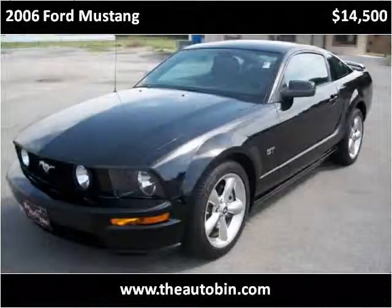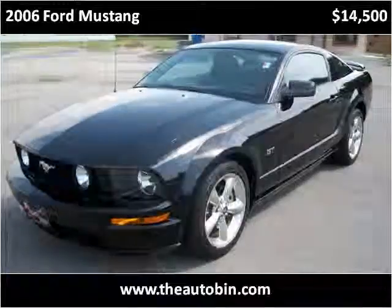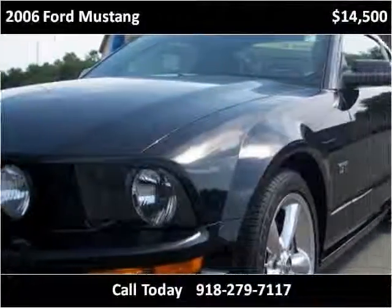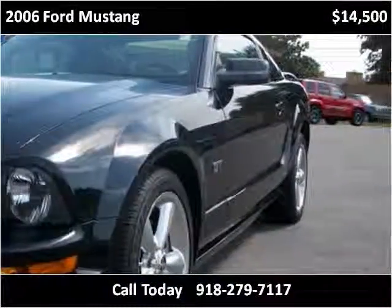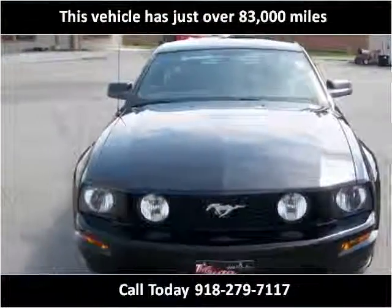This 2006 Ford Mustang is available from the Auto Bin. This vehicle has just over 83,000 miles.